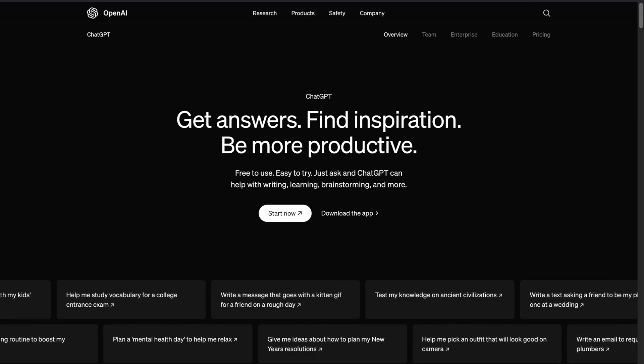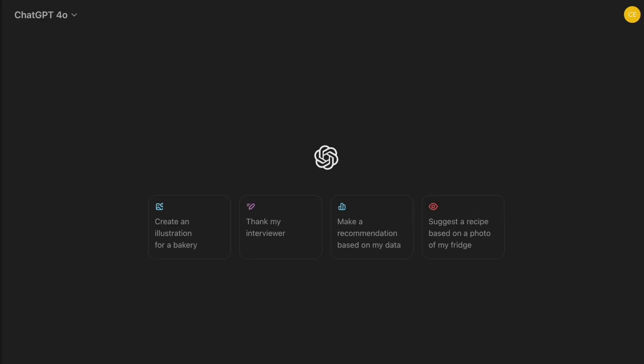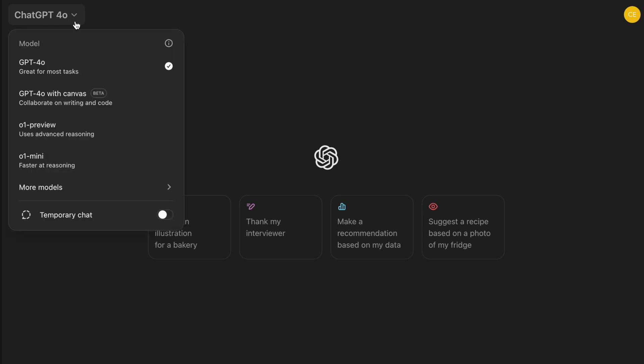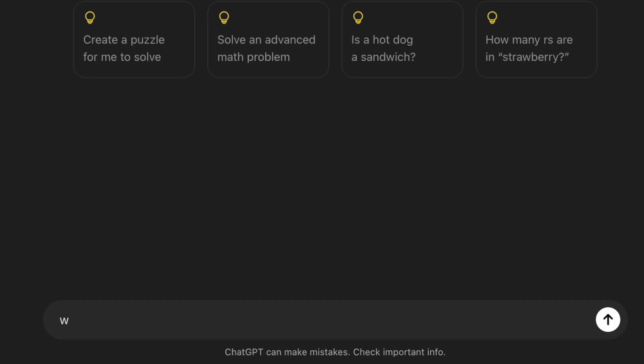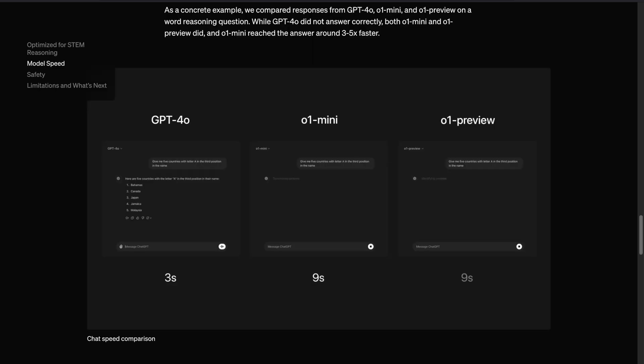To get started with ChatGPT O1, you can simply head over to OpenAI's website and sign up for access. The interface is similar to previous versions, so if you've used models like ChatGPT-4O, you'll feel no difference — you can type your prompts just like you do with the other models. According to OpenAI, the O1 series is just the beginning of a new generation of models, and they are working on continuous improvements to make these models even better at handling complex reasoning and adapting to different use cases.